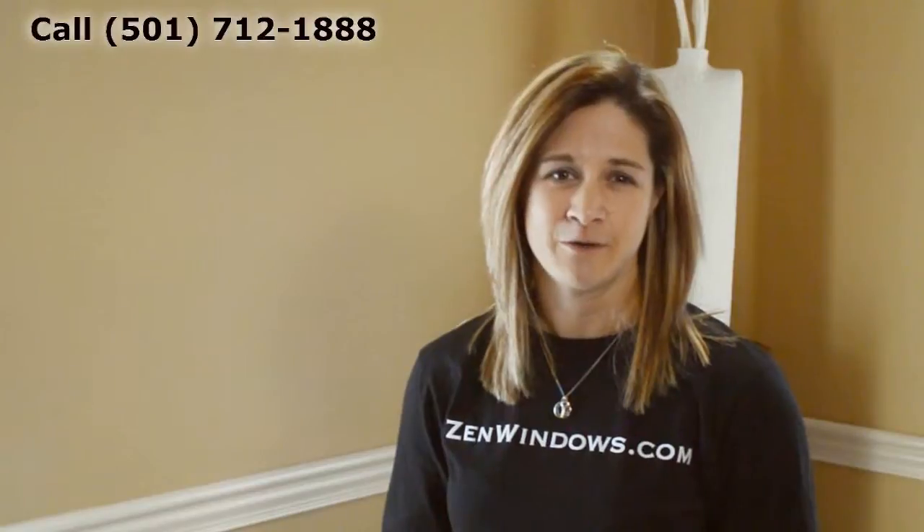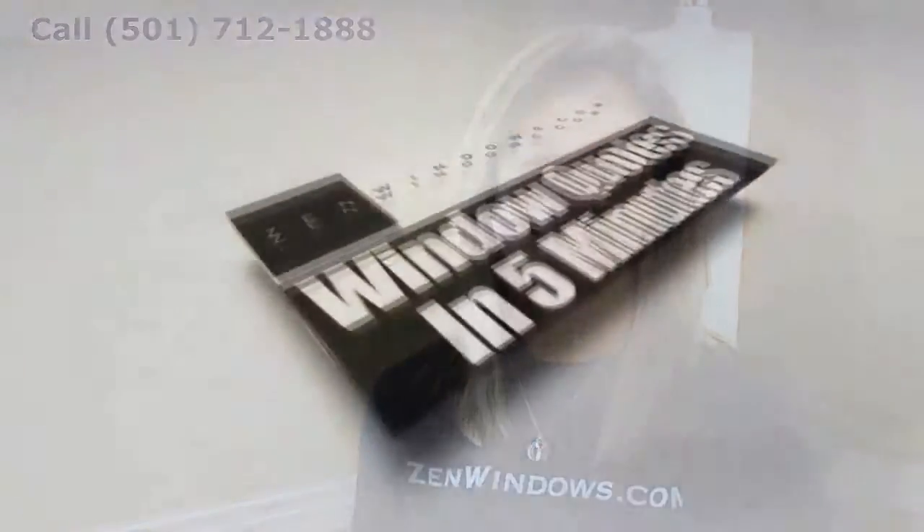My name is Megan Hatcher, and my company is Zen Windows Little Rock. If you want a quote on your windows, there are two options with Zen Windows. You can call me or fill out our form online, and I'll get you a quote in as little as five minutes. It's that simple. Thank you.